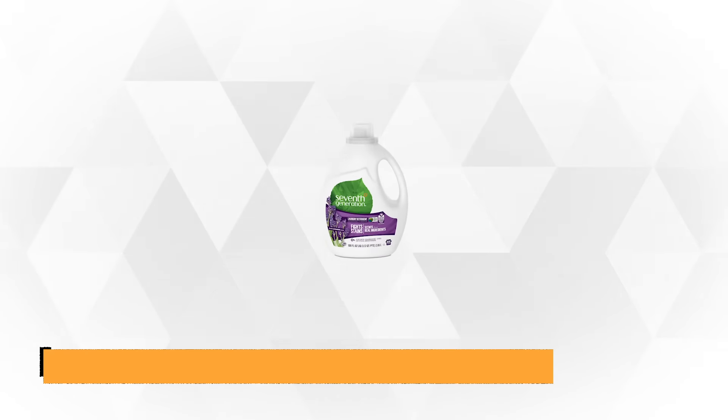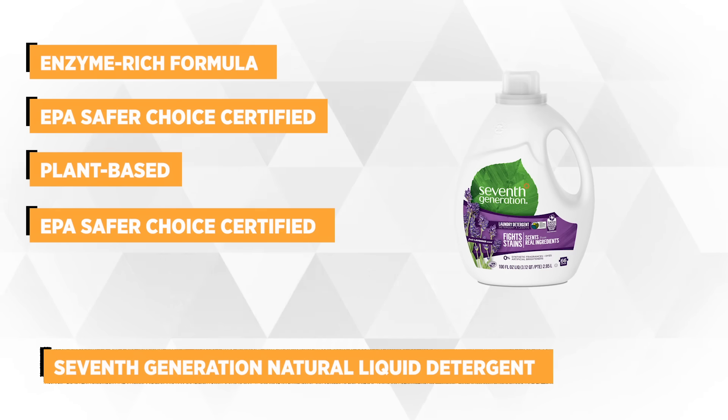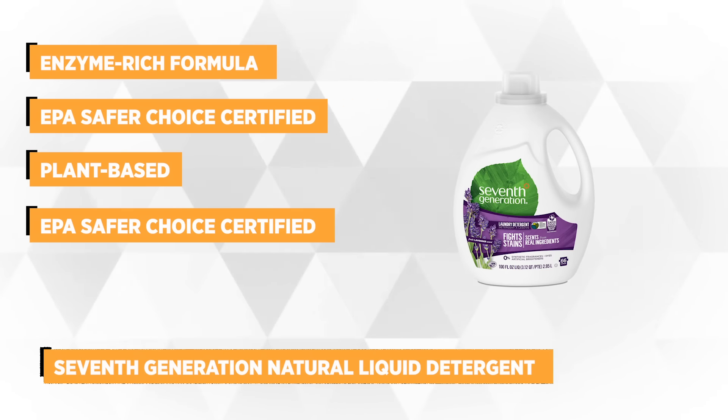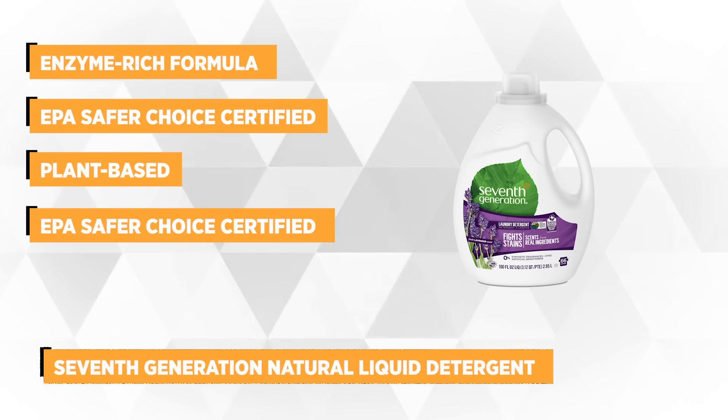Our third pick is the 7th Generation Lavender Scented Natural Liquid Laundry Detergent. This excellent laundry detergent lifts stubborn stains like tomato sauce, grass, and coffee, with its enzyme-rich formula.